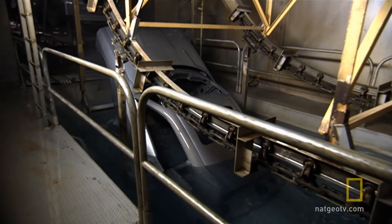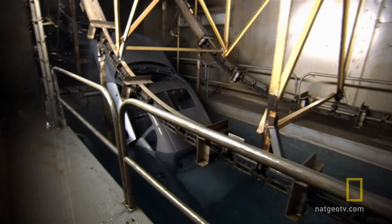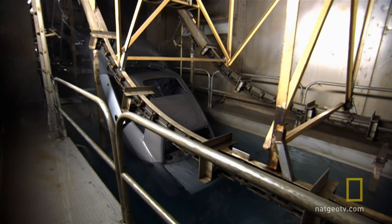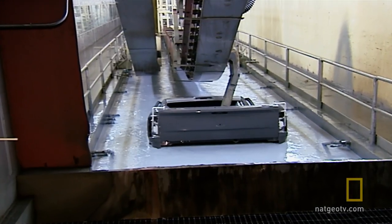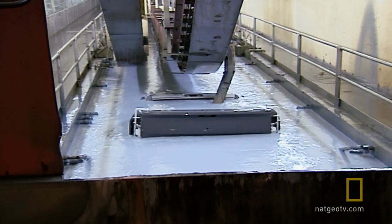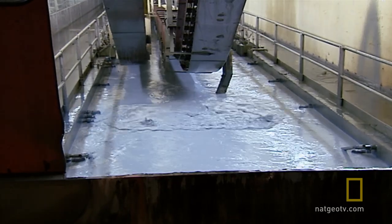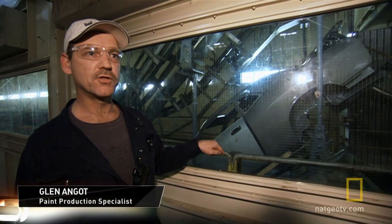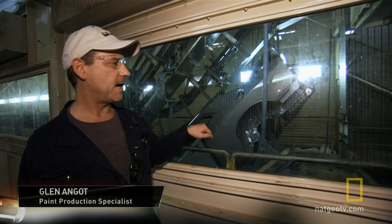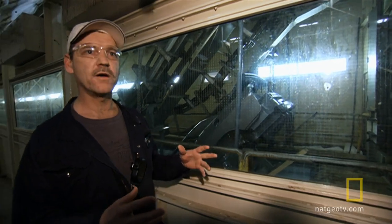With the shell now cleaned and protected, the car is ready for four stages of paint: E-coat, primer, color, and clear coat. Starting with E-coat, this bath actually alters the car's electrical charge so the paint will stick to it. The car is the ground and the bath is a positive charge, so once the car goes into the bath, the paint gets attracted to the car like a magnet and it goes into the pores of the car.